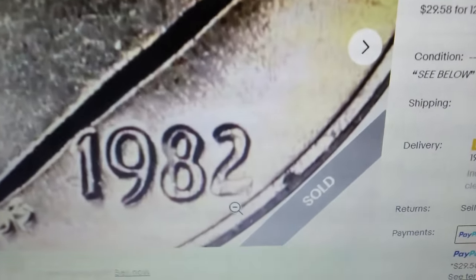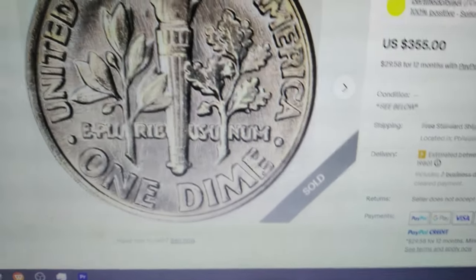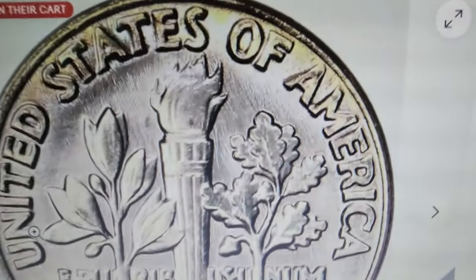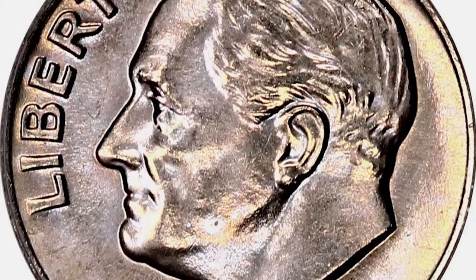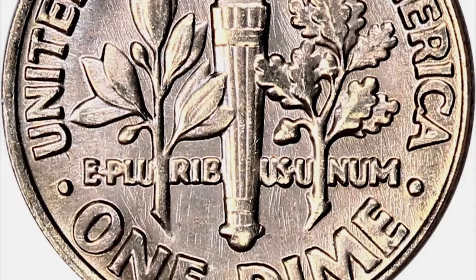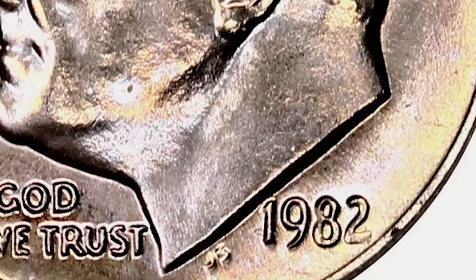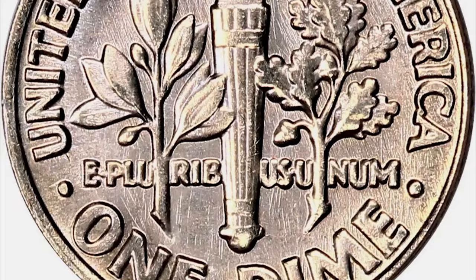Typically, a business strike 1982 Roosevelt dime should display a P for Philadelphia or D for Denver next to the date on the front side. This particular dime, graded MS66 by PCGS, is noteworthy for its pristine surfaces with hardly any contact marks. If you happen to find a 1982 Roosevelt dime without the mint mark, you've got yourself a valuable and relatively rare coin — so be sure not to spend it by accident.